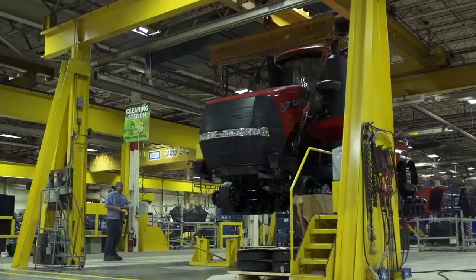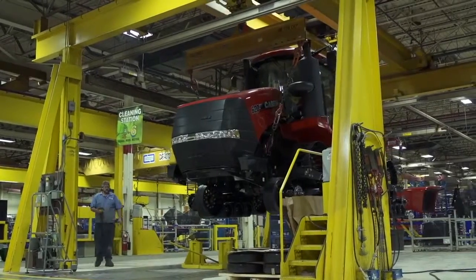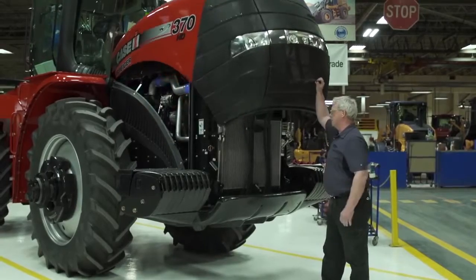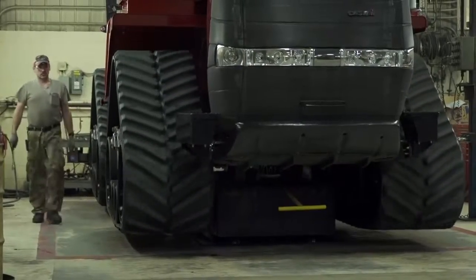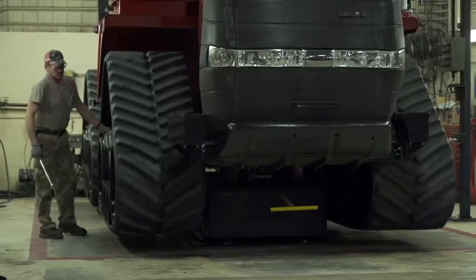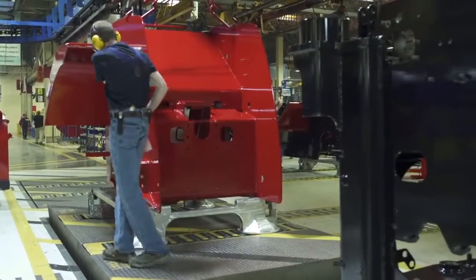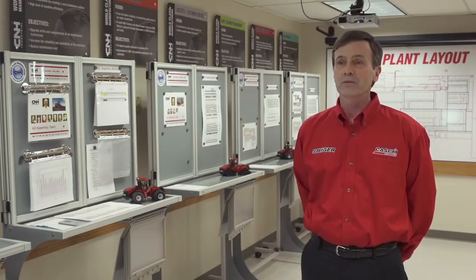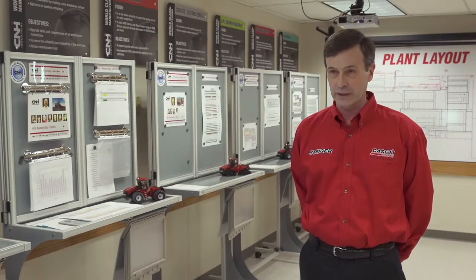We build each tractor to a customer order. We have what we call a quality network, with certain inspections we're doing throughout the assembly process. When the tractor comes offline, we have an extensive inspection process to make sure it meets our customers' expectations. It's a customer quality audit where we audit tractors as if we were the customer, and we're very, very critical in that process.